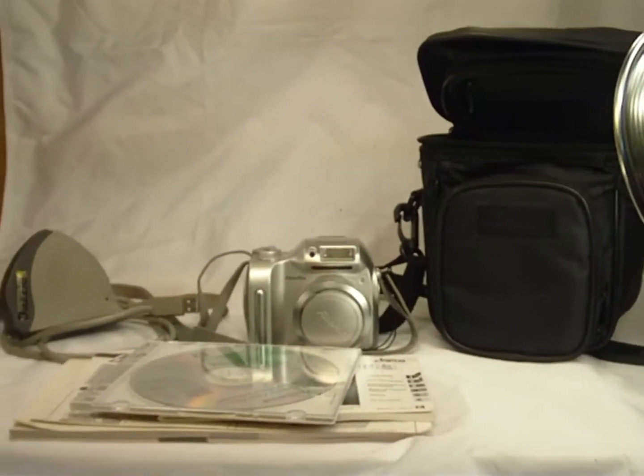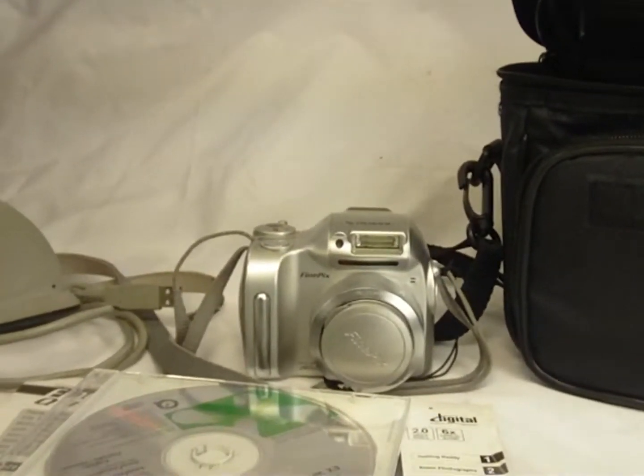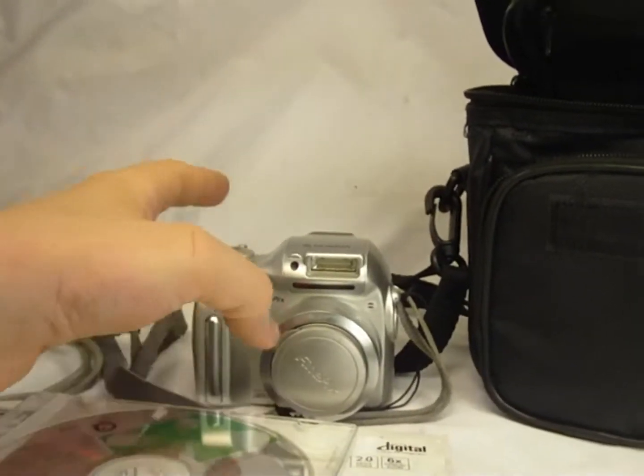You have to subscribe and enter your reason in the comment section. This means if only one person watches this video and writes in 'Hey, I want to photograph my miniatures,' they will win the camera. Now you're not just getting a camera — let me show you everything you're going to get, because it's actually a full package deal. There are three things here.